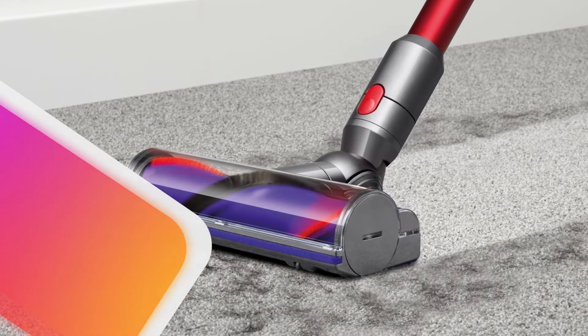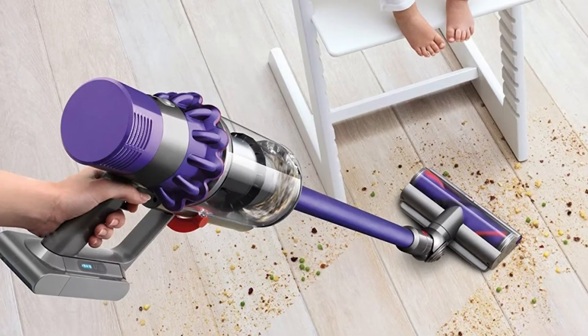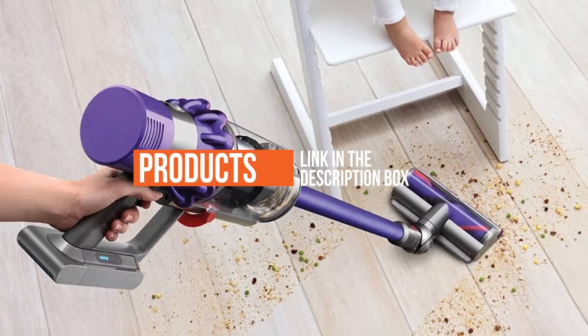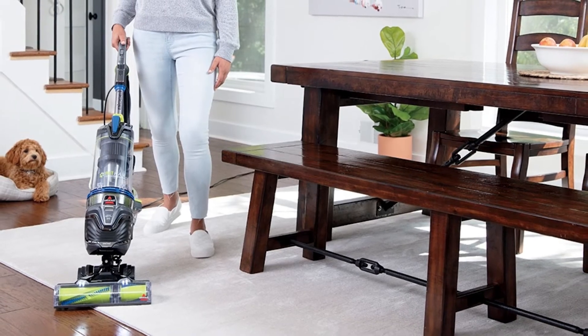If you are looking to buy any vacuum cleaner during Black Friday, your best bet is to check retailers like Amazon. Check the links in the description box for our pick of the very best Black Friday deals you can buy right now. Okay, so let's get started with the video.